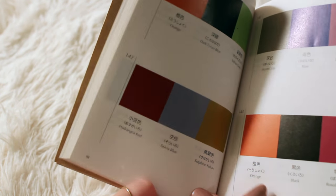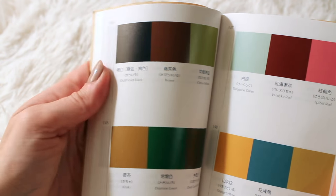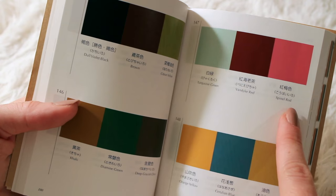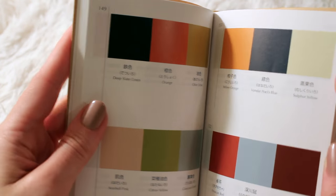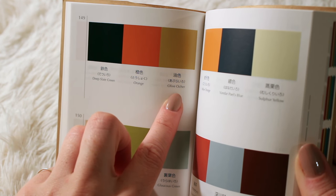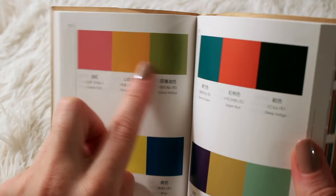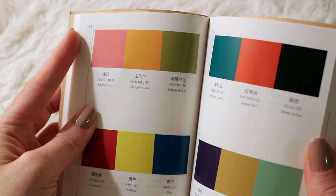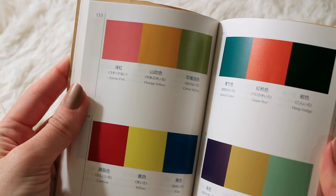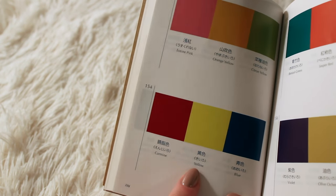Turquoise Green, Van Dyke Red, and Spinal Red. This one looks like Halloween and autumn: Deep Slate Green, Orange, and Olive Ochre. Ochre is very autumnal. And this is also so summery — or actually, like spring. Eosine Pink, Orange Yellow, Citron Yellow. Down here, it's basically the primary colors, but this red is called Carmine: Carmine, Yellow, and Blue.